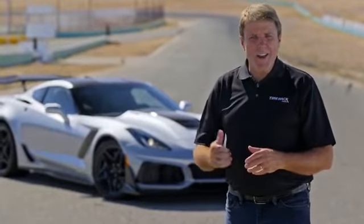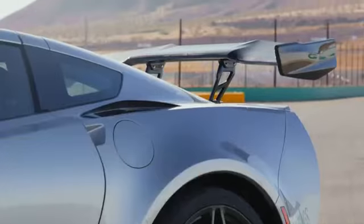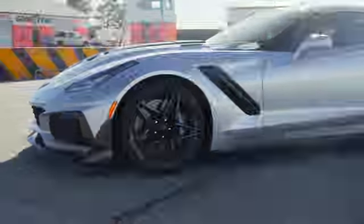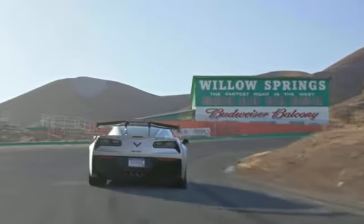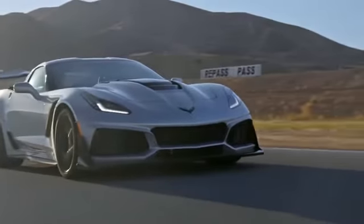Welcome to this edition of the Tirek Hot Lap. That is one beautiful 2019 Chevrolet Corvette ZR1, featuring the ZTK track performance package. What an amazing vehicle — not just great looks, but the mechanics, the power: 750 horsepower, and all of that to the ground through a set of Michelin Pilot Sport Cup 2s.